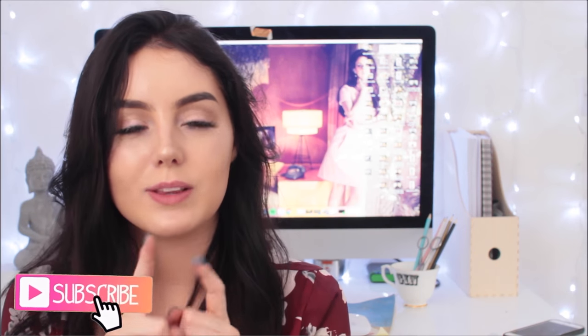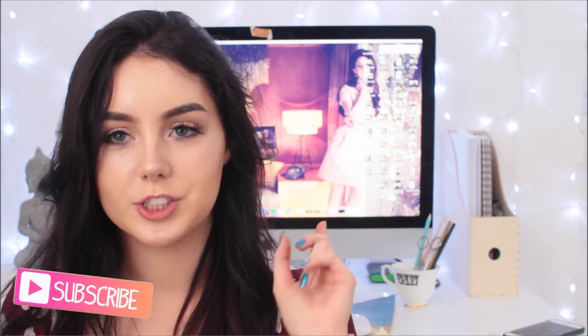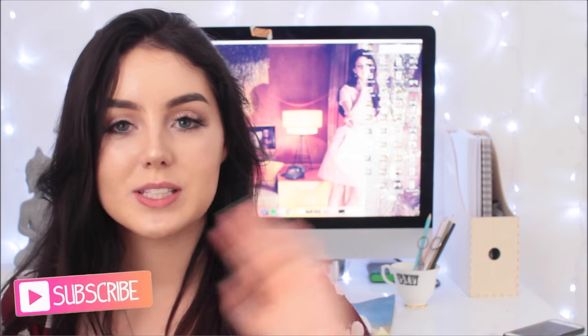I hope you guys enjoyed — if you did, be sure to give it a huge thumbs up and subscribe. I'm trying to get to a goal of 150,000 subscribers, which would be so incredible. Let's also try and get this video to 3,126 likes — it's a pretty random number but let's see if we can do it. I love you guys, thank you for watching, and I'll see you on Saturday with my college night routine. Bye!